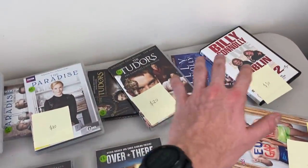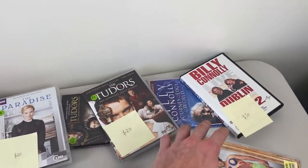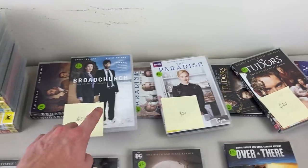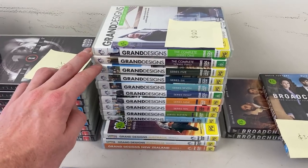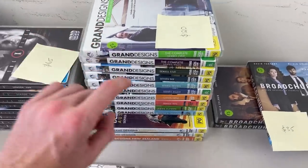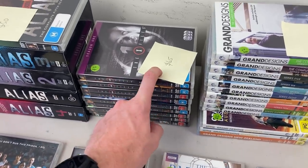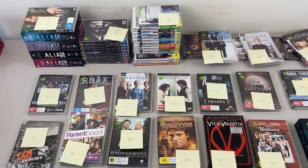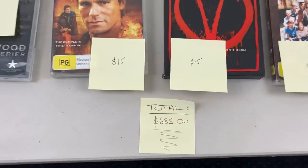Up here are the three real winners. Grand Designs — $120 worth of value for the nine seasons I found; if you find every single season in brand new condition it sells for $600 on eBay. Probably the biggest Bolo DVD I've ever found in multiples. Then the X-Files — I've got 8 of 11 seasons plus an extra one — I can expect about $65 on that. And Alias at $50. I've had an absolutely huge run here. I spent $105 for everything you can see, checked all the discs and they're in good quality. The total resale value on eBay is $683.